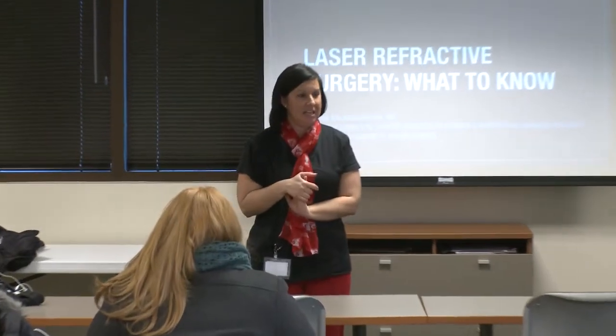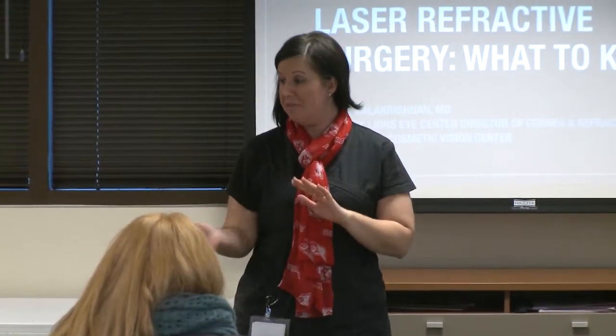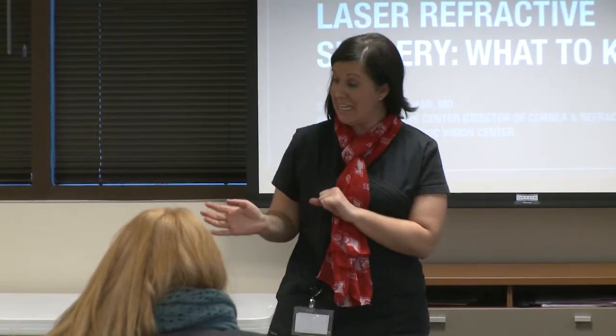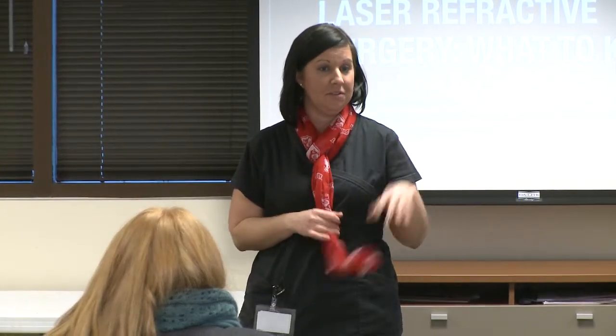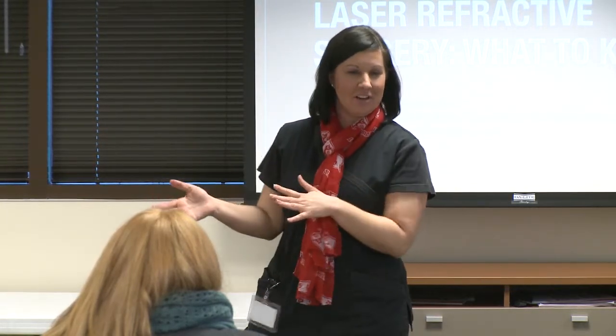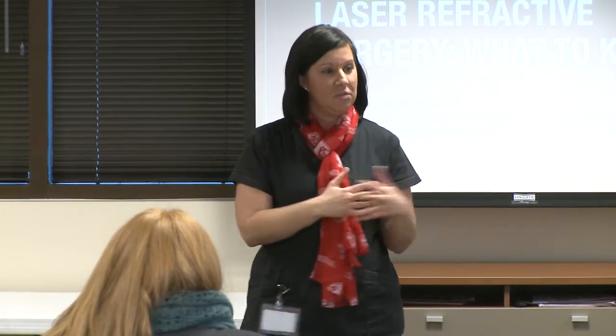My name is Heidi Welch. I do the billing and coordination of the payment plans for the LASIK and the procedures that Dr. Sharmini Asha Balakrishnan does. She is our LASIK physician. She does a lot of other medical cataract surgeries, anything with the front of the eye, anything not the retina. So I'm going to let her take over, explain what she does, and then if you have any questions about the billing side, I will answer those.